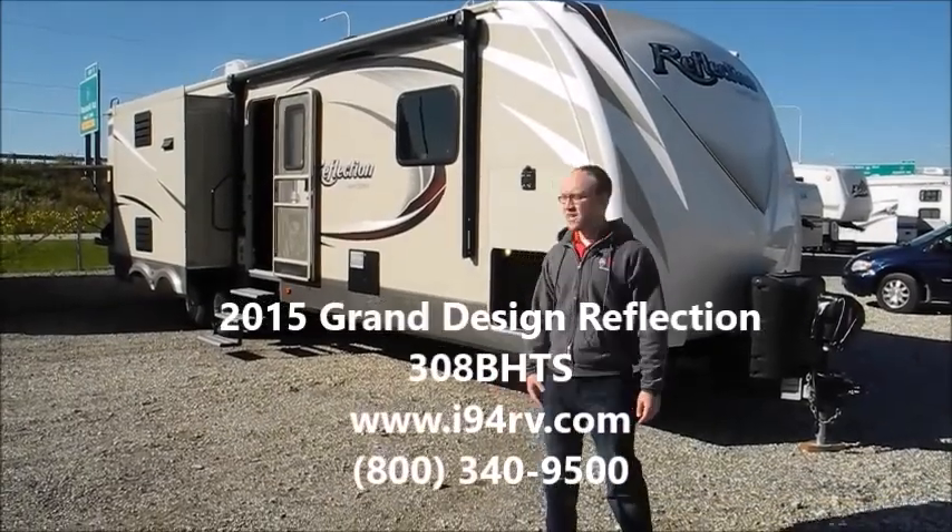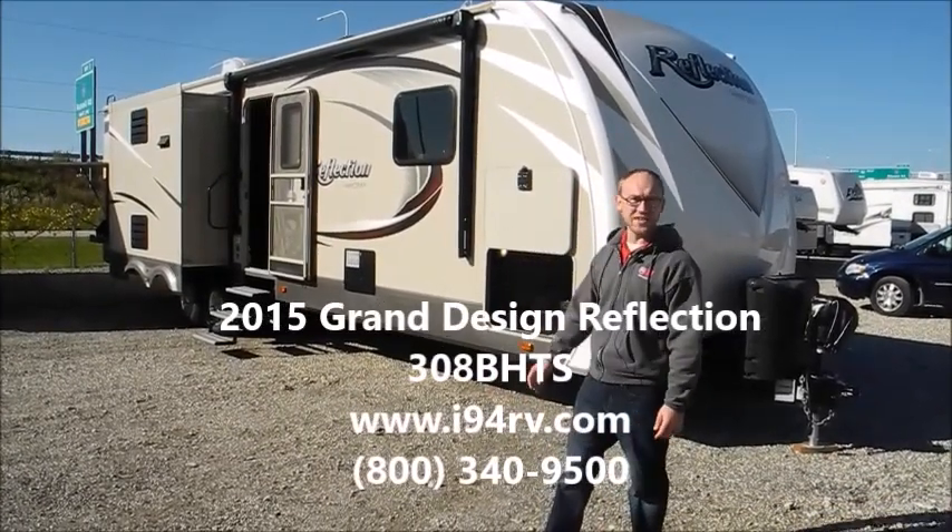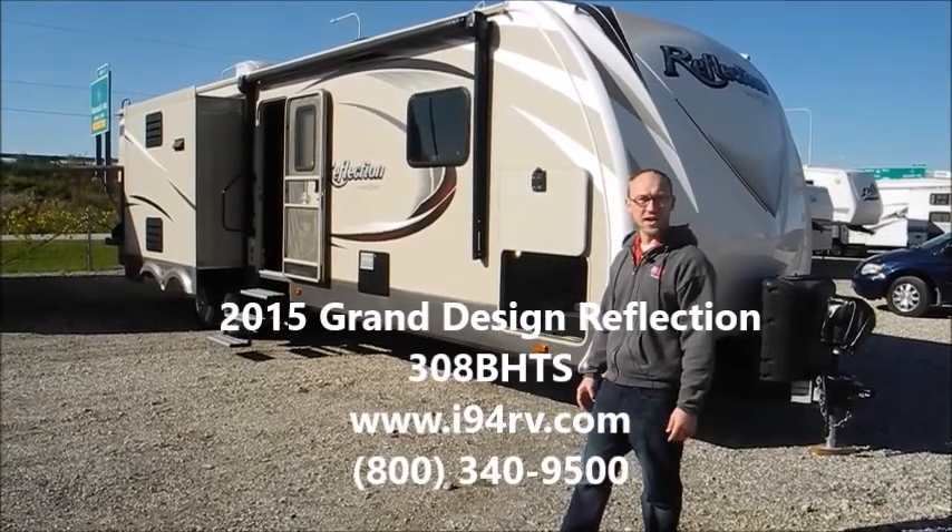Hi, I'm Chris. I'm with I-94 RV and this is a 2015 Grand Design Reflection Model 308 Bunkhouse.